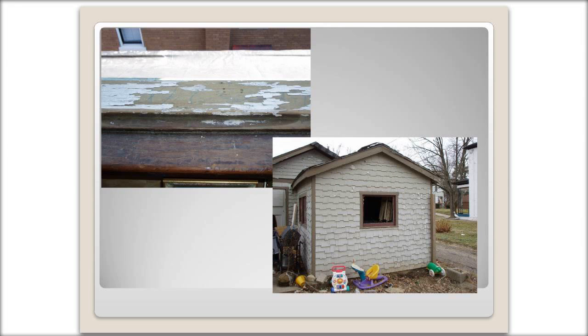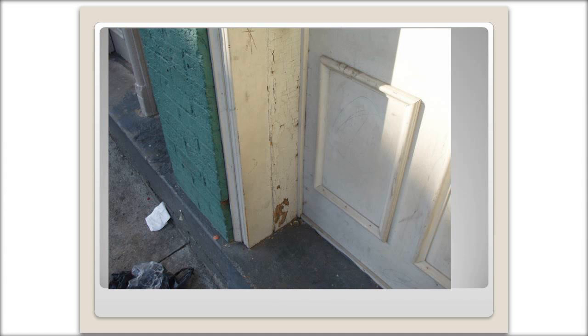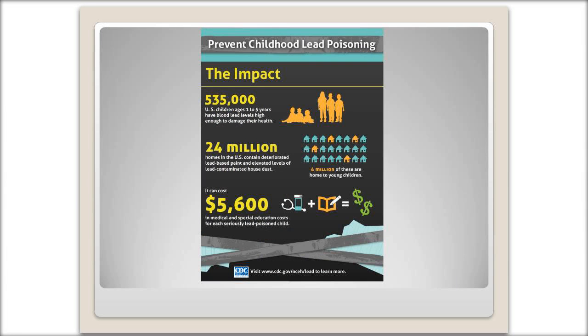Here are some more examples. Here's a window sill that has chipping paint, as well as a garage. You can see it's chipping, and then children's toys are nearby. The paint is getting on them, as well as dust. It doesn't take very much lead to poison a child, so that's why it's pretty serious. You would want to remove all toys from this area and not let children near these lead hot spots. Here's another example of a door frame as well.